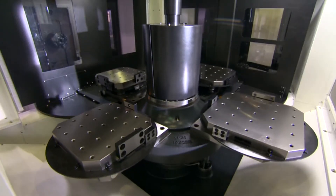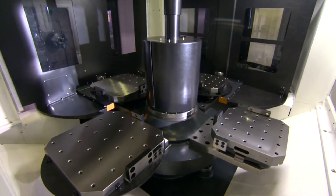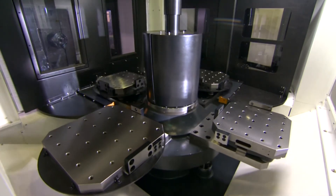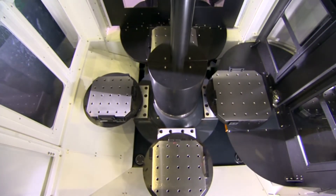Higher productivity is easily achieved by adding the optional servo-driven 6-pallet unit in the field or at the factory. This unique feature provides a quick solution for those companies that have a standard 2-pallet machine and now need to boost their productivity.